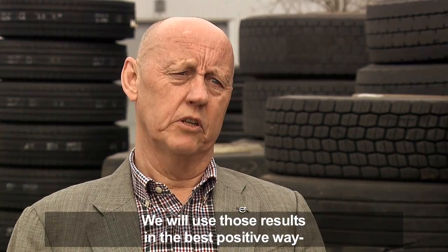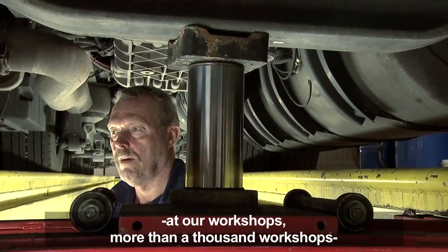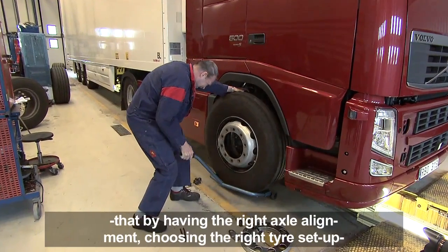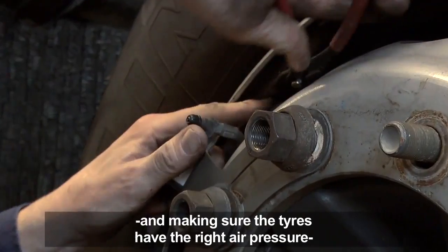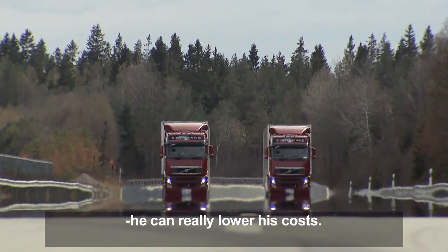We will use those results in the best positive way at our workshops — more than 1000 workshops — to really utilize the results and inform our customers that having the right axle alignment, choosing the right tire setup, and making sure that the tires have the correct air pressure can really lower their costs.